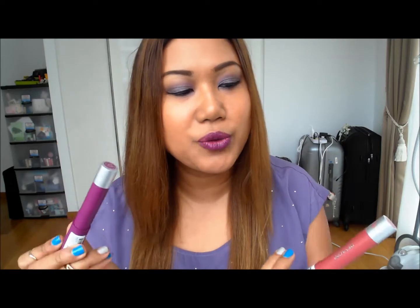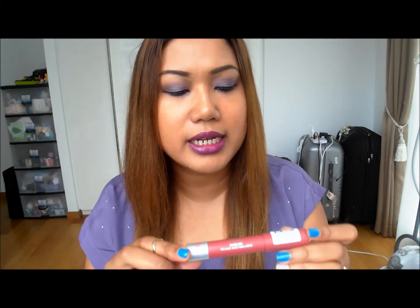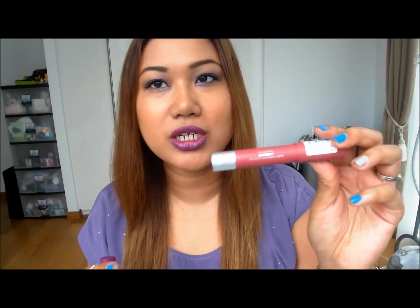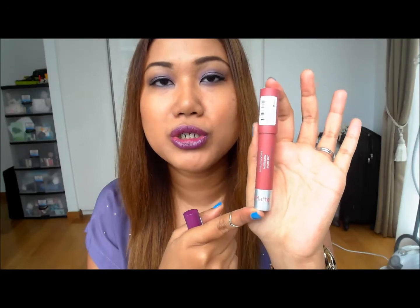One is a more nude-ish lipstick. Both are Revlon Matte Lip Balms, which are the new ones they've come up with. I got these in Guardian and they are about $19.90 each. This one is in the colour Sultry, and it will be perfect for the daytime because Valentine's Day this year falls on a Friday, so most of us will be in school or at work. During the daytime maybe you don't want to rock such a bold purple lip, so you can go ahead with a more neutral nude shade.